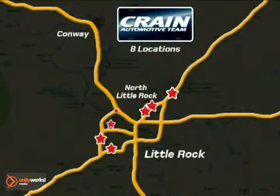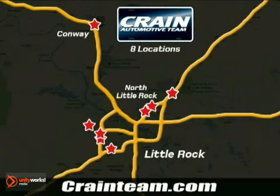Visit us anytime at Craneteam.com. Go, go, the Craneteam's got them! Craneteam.com